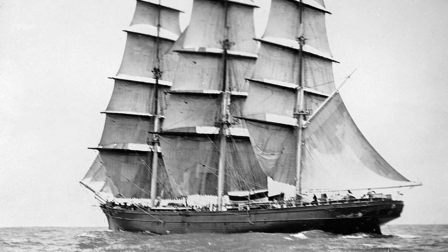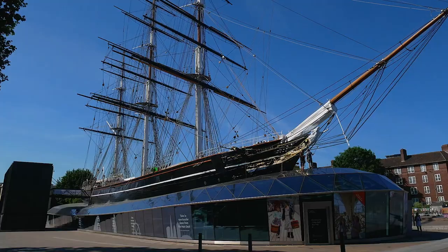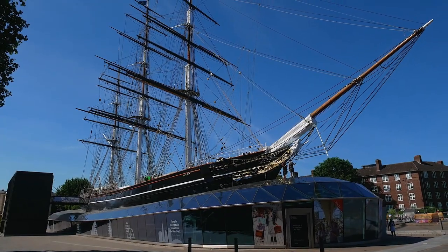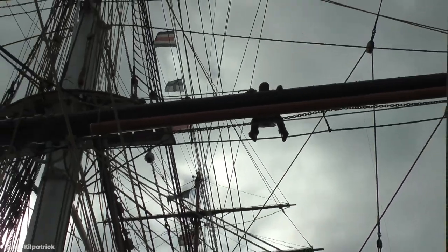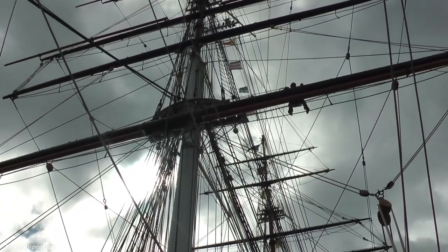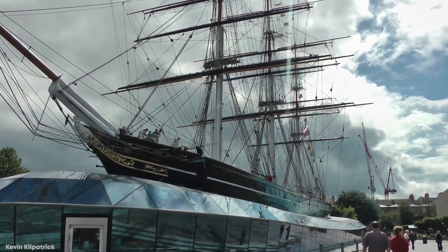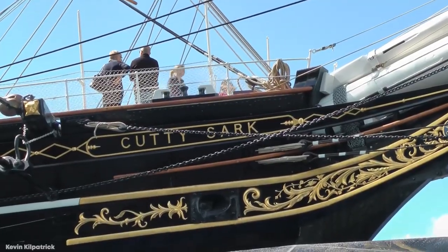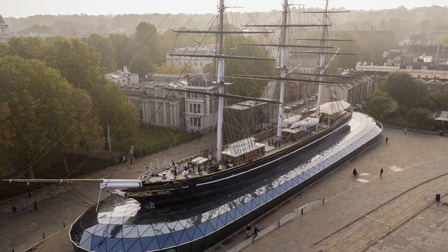Continuing on as a cargo ship until 1922 before being used as a training vessel, it was put on display at Greenwich in London in 1954 and has been a museum ship ever since. She measures 280 feet long and 36 feet across the beam, and had a maximum speed of about 20 miles or 32 kilometers per hour, requiring a crew complement of around 30 people. It is one of the most beautiful 19th century ships of all, with ornate carvings and designs ahead of its time, and has been added to the UK's National Historical Fleet as one of three original composite construction clippers to have survived to the modern age.